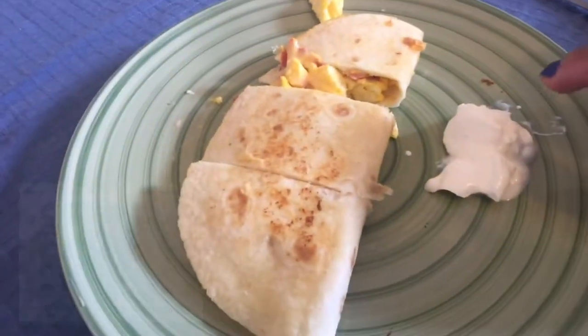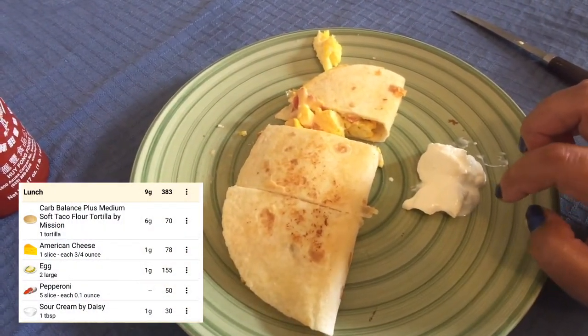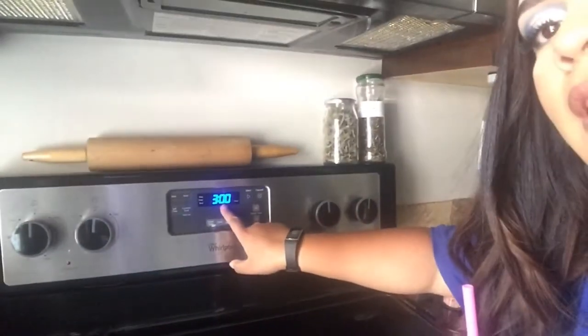I'm going to eat this and I'll show you the net carb count in Carb Manager — that's my breakfast slash lunch. It is now three o'clock and I'm not really hungry yet. I think we ate around 10 or 11, so I'm going to have some more coffee the same way as this morning, except with a little less sweetener because this morning's was a little too sweet.